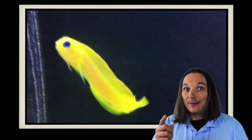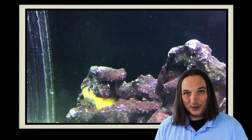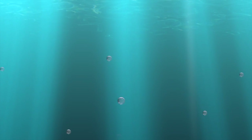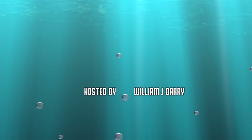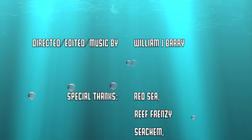So have you ever had a Midas Blenny? What's your favorite blenny? Comment below, and as always, thanks for watching — we'll see you next time. The Midas Blenny has been said to live up to eight years in the right aquarium conditions.